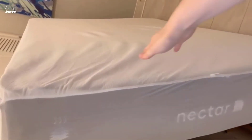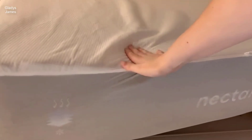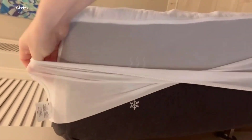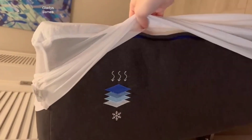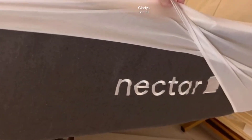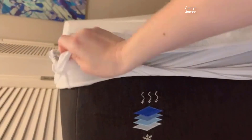When it comes to achieving a good night's sleep, the choice of a mattress plays a pivotal role. The Nectar Hybrid Queen Mattress 12-inch is a remarkable fusion of cutting-edge technologies, blending memory foam and innerspring coils to provide unparalleled comfort and support.